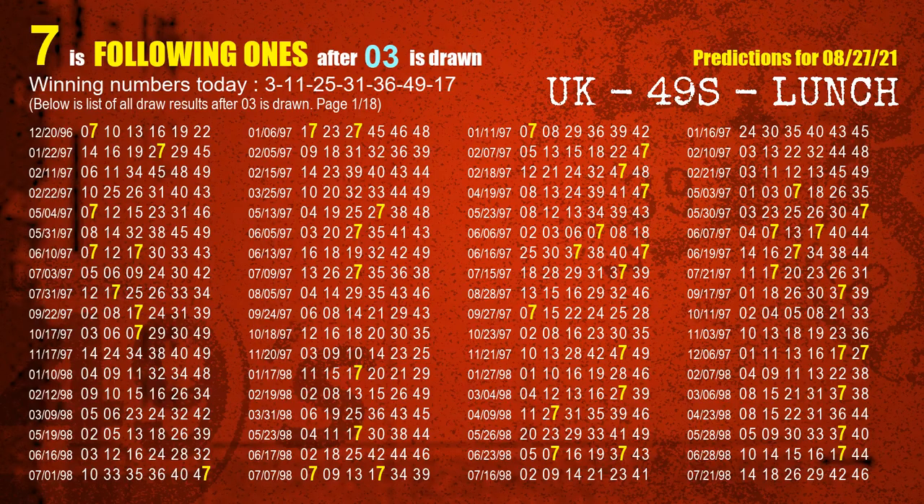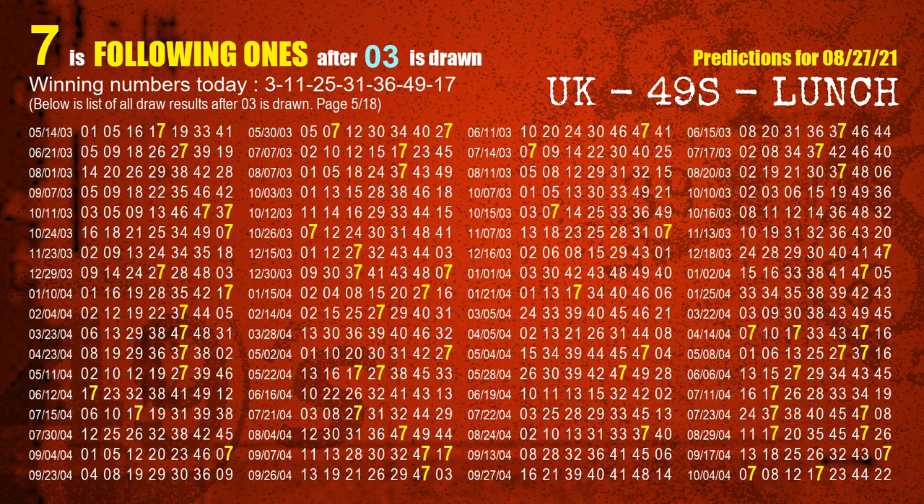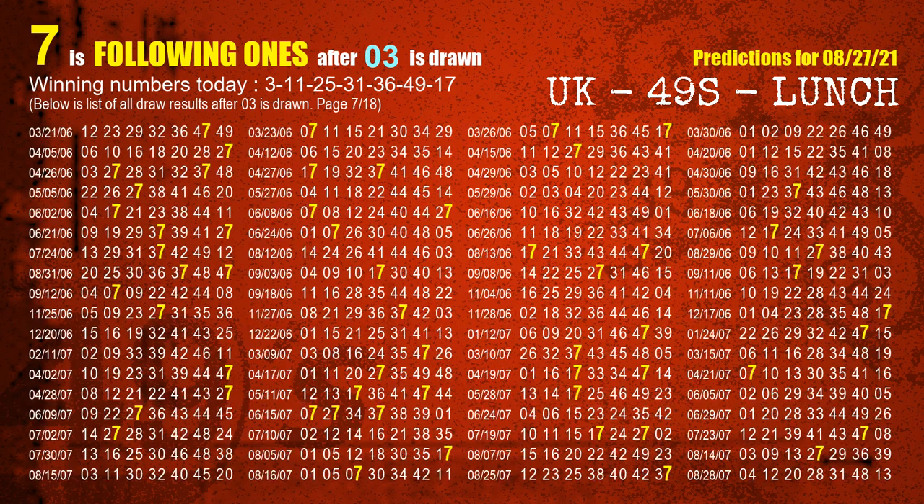First, we will find out the following ones through today's result. Following numbers refer to those numbers being picked on the next draw after this one. For the first winning number, 03, we list all draw results after a draw with 03 as a winning number. The most frequently following units digit is 7 when 03 is the winning number in the last draw. We have highlighted the units digit 7 in yellow for you.